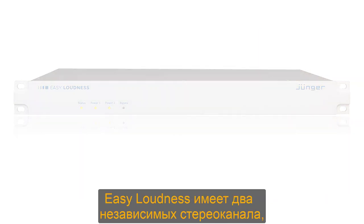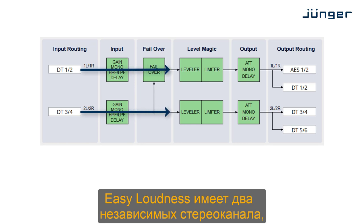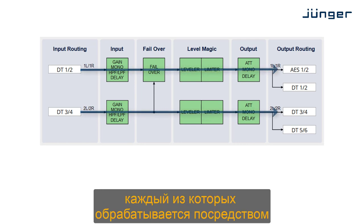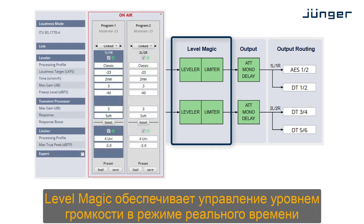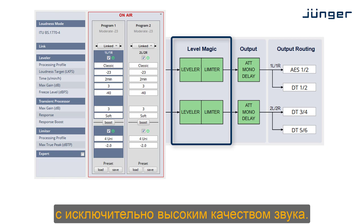Easy Loudness features two independent stereo program paths, each one loaded with Jünger Audio's world-renowned Levelmagic loudness processing systems. Levelmagic provides real-time loudness control with exceptionally high audio quality.